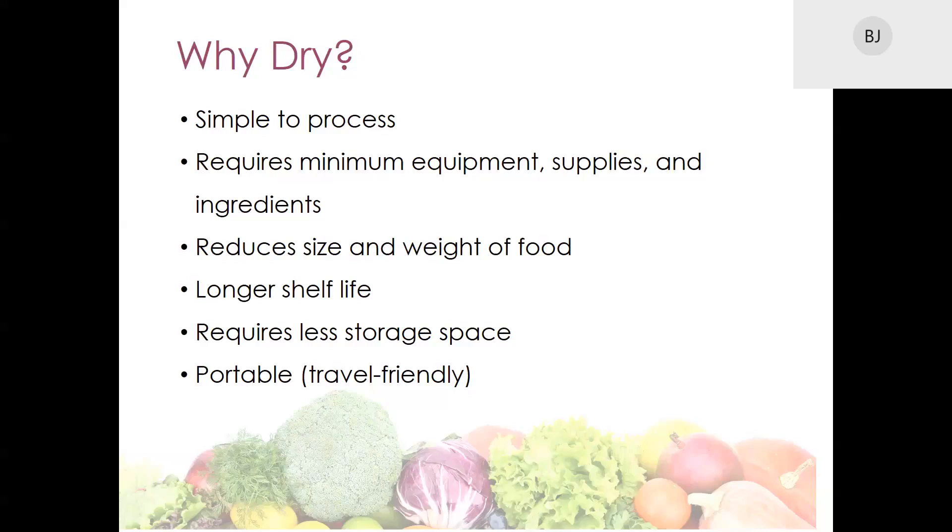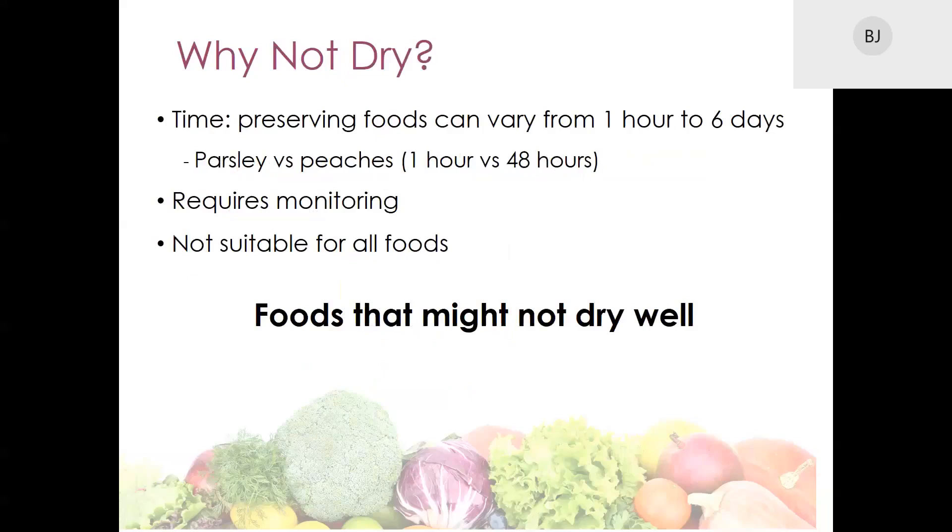Dried fruits and leathers can provide quick energy — dried fruits are sometimes called nature's candy because they tend to be more concentrated in natural sugars compared to fresh fruit. Foods such as jerky, nuts, or seeds are great sources of protein and make great snacks. Dried vegetables can be easily rehydrated into soups, and the broth in the soups actually retains the nutrients from these vegetables once they become rehydrated. However, there are some reasons why we shouldn't dry foods.